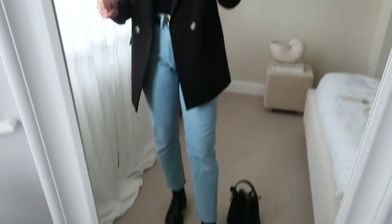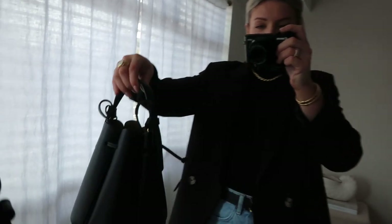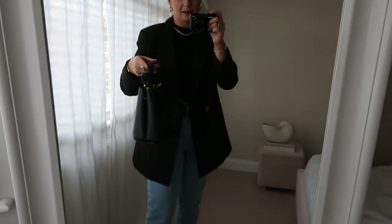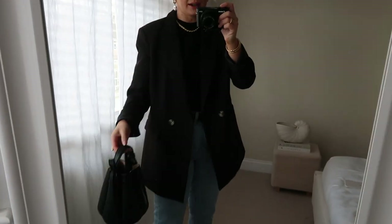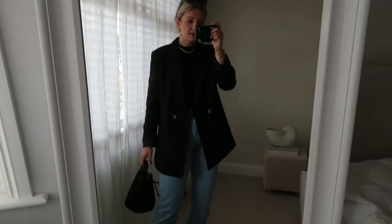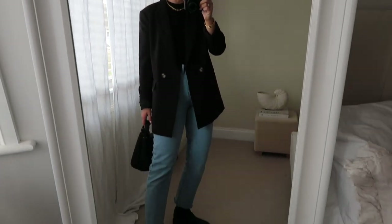They're actually a bit muddy and I've got mud all over the carpet now! And then finally to finish off the black look, I've got my Apolline Paris bag on. I absolutely love the shape of this bag — it's super unique and looks really expensive and chic. So here is a really smart and chic way you can wear your blue jeans.